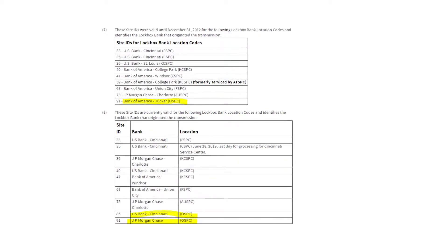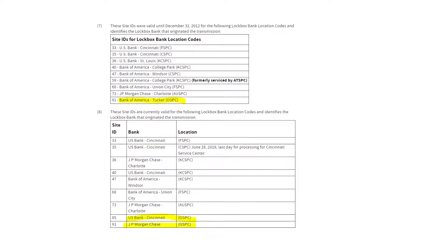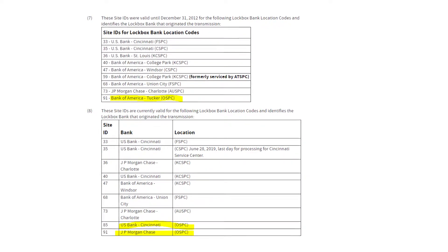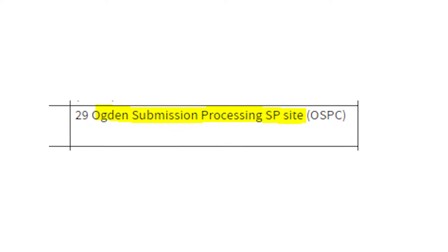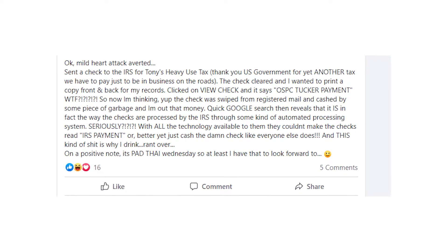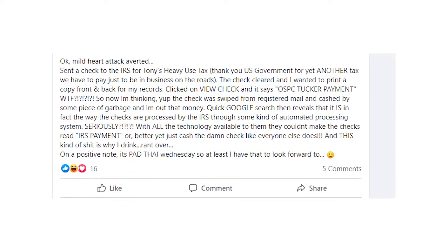By the way, on the IRS website it says that OSPC processes payments made through Bank of America, JPMorgan Chase, and US Bank Cincinnati. Also, OSPC stands for Ogden Submission Processing SP site. So you really shouldn't worry about it, because eventually your money will get where you sent it — to the IRS.